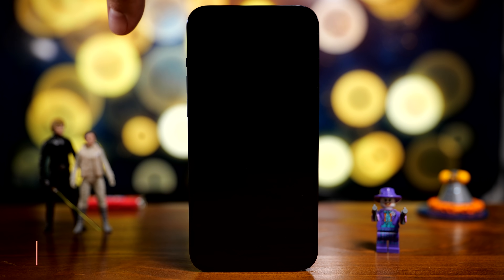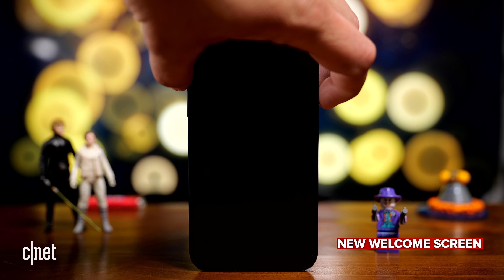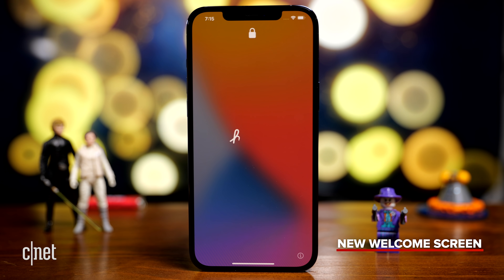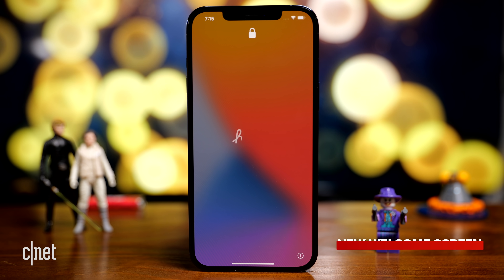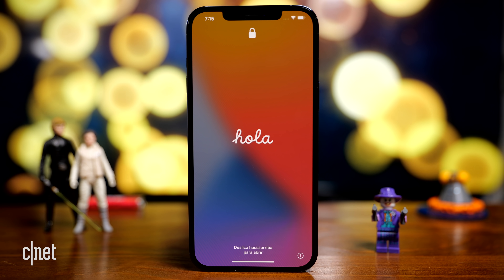One of the first things you'll notice with iOS 15 is there is a new welcome screen. It has a nice little animated handwriting style font, just saying hello in a bunch of different languages.